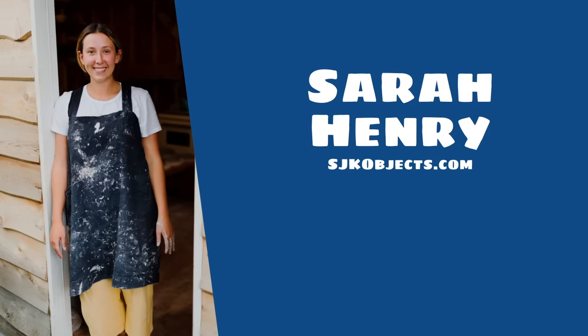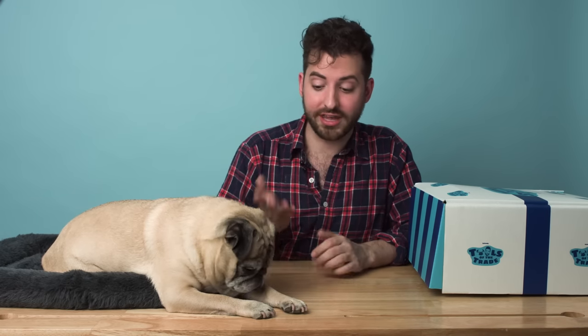Sarah is a small-batch ceramics artist based in Victoria, British Columbia. She makes her different types of ceramics based on a passion she has for functional objects and for working with her hands. Sarah, we are so grateful that you took the time to curate this box for us. Noodle is riveted — as soon as I told him we were featuring Sarah Henry ceramics, he was like, oh my god! Okay, so let's open the box.